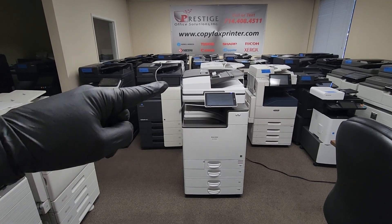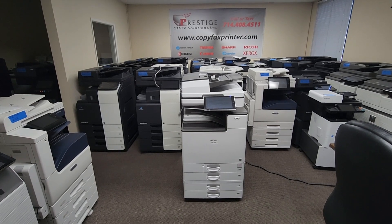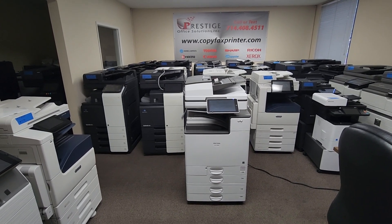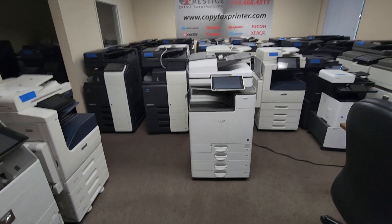It's got a fast single-pass document feeder, which will scan both sides of the document in just one single pass. You can stack up to 220 originals and it will scan up to 240 pages per minute double-sided and 120 pages per minute single-sided. So it's super fast.